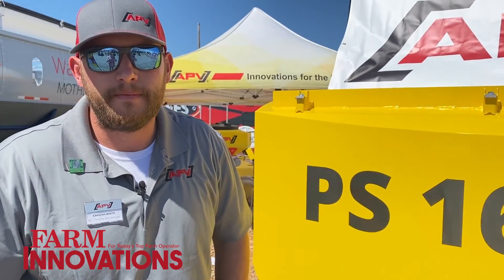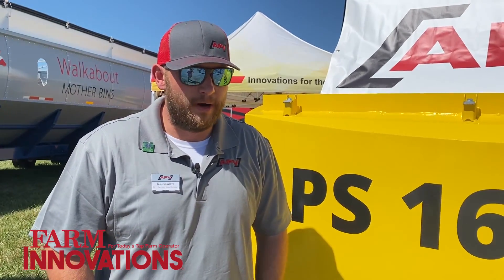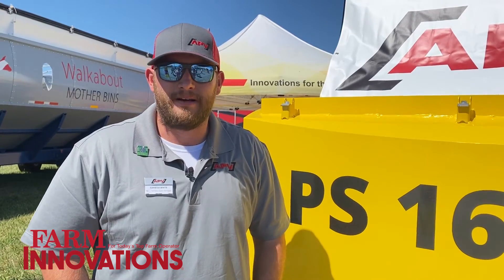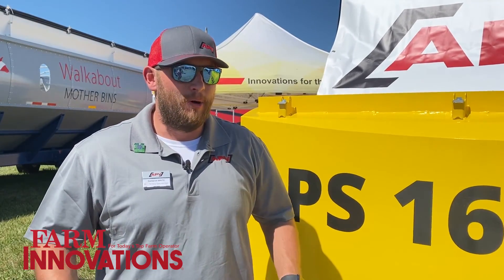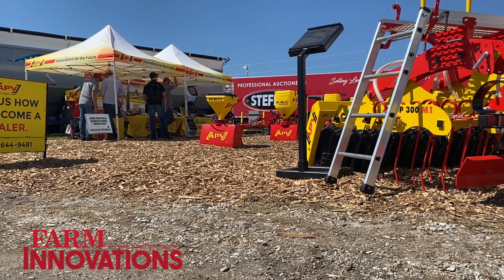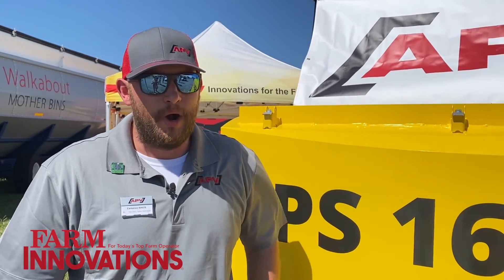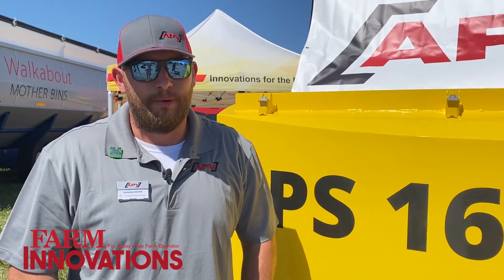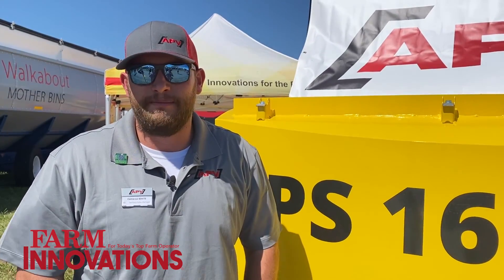You were telling me that APV is a fairly new company, right? We started in the U.S. in 2017. We were warehoused out of Colorado. Kind of like everything else, COVID happened and we lost a lot of traction, but we're out here at Farm Progress really trying to get in front of the consumers. That's what we're trying to get after — build the brand. We're yellow, we're red, we really make an impression, so we're just trying to get in front of as many people as possible.